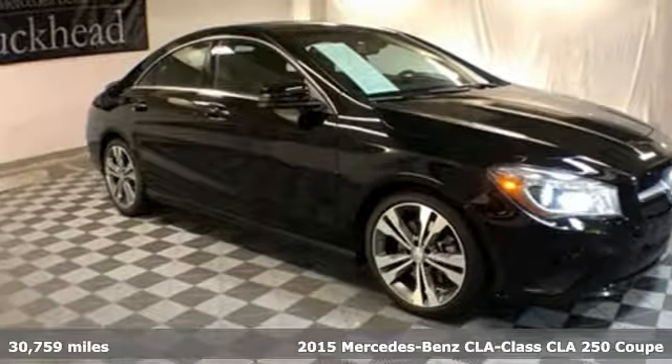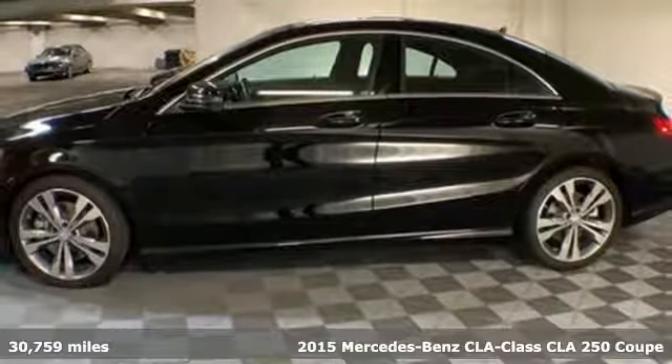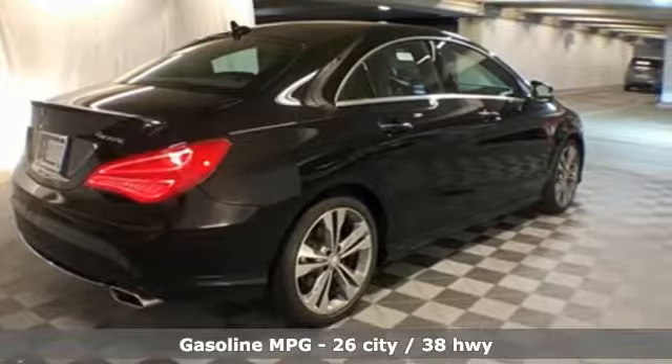Here's a 2015 Mercedes-Benz CLA. This is a dream within reach. The sporty styling and performance, however, mean you'll leave a lot of people in the dust.